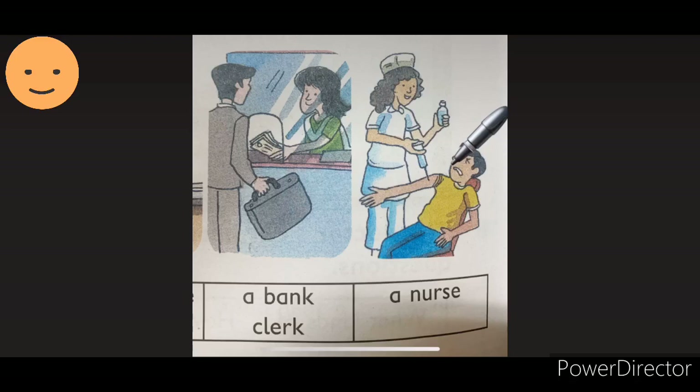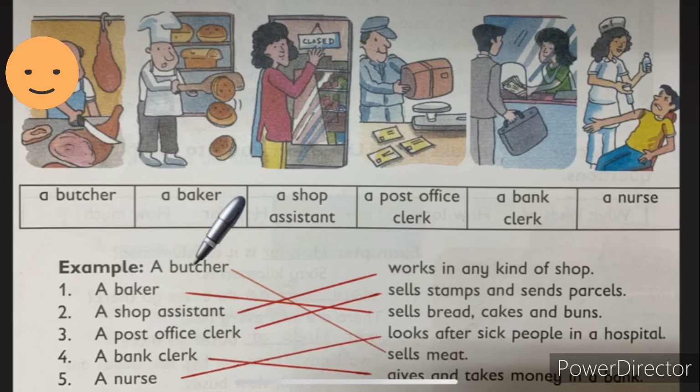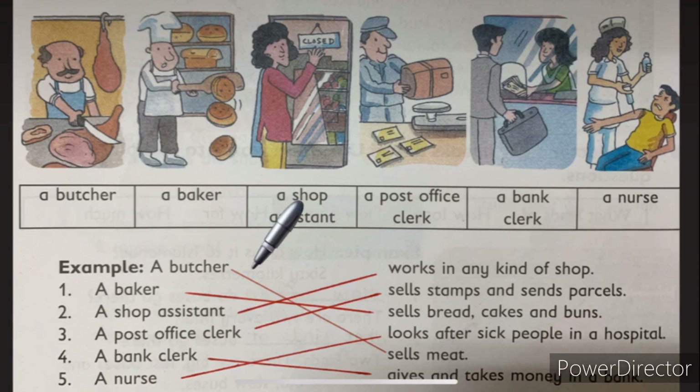A nurse — what does a nurse do, students? When you visit the doctor, a nurse takes care of the patient in the hospital. She is giving injections so that the person will become fit. Now, you already know about the workers. We have to join the descriptions. Example number one — a butcher, it's already joined — sells meat. What does a butcher do? A butcher sells meat. A butcher cuts and sells meat.